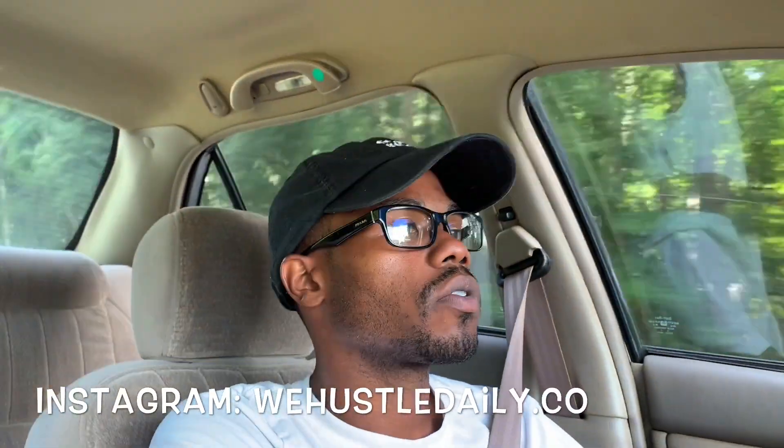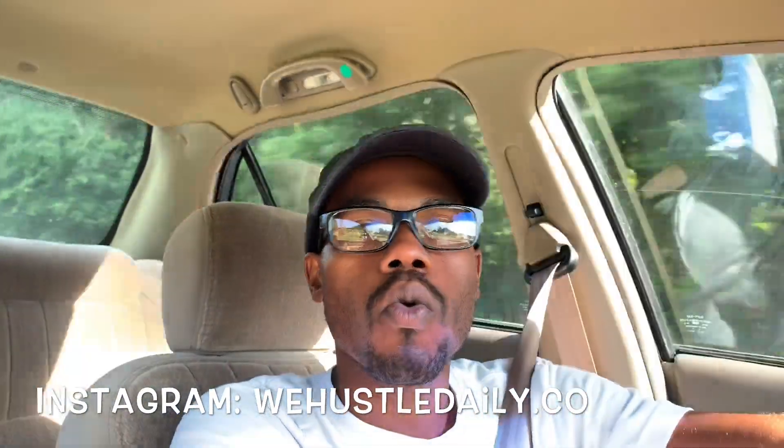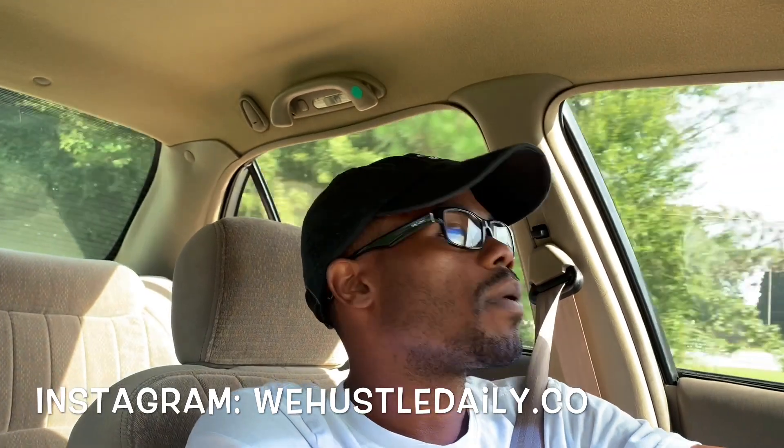Make sure y'all follow your boy on Instagram at wehustledaily.co. And make sure y'all go to whdacademy.com. If y'all want to learn how to do what I just did earlier today — Big Play Ray selling cars — if y'all want to learn how to sell cars, especially in the day, make sure y'all go to WHD Academy. I'm showing y'all everything I know and how to do it.